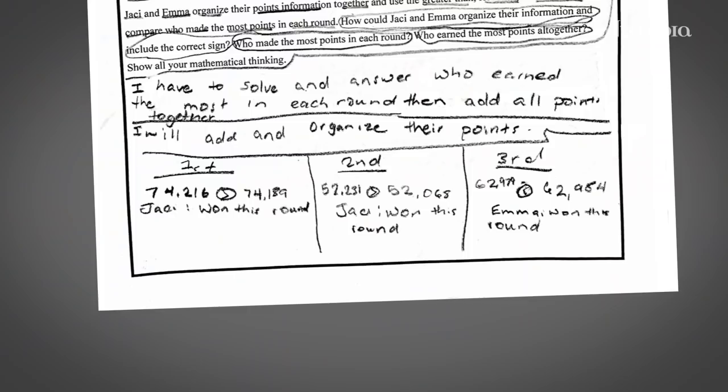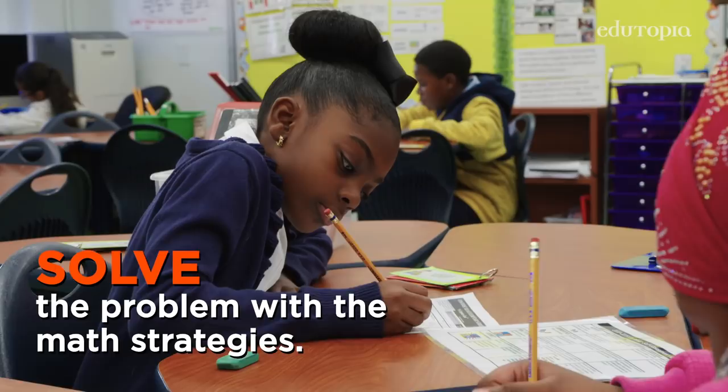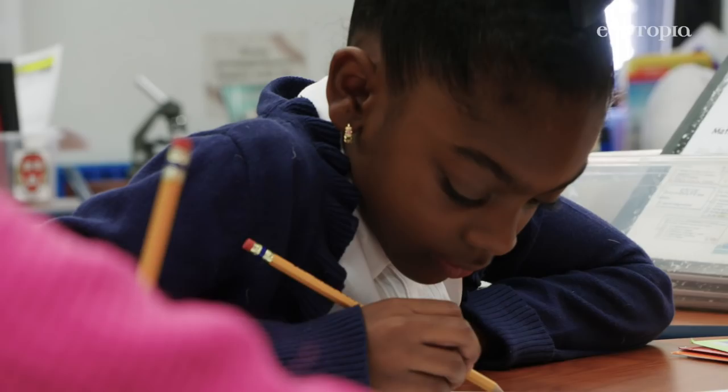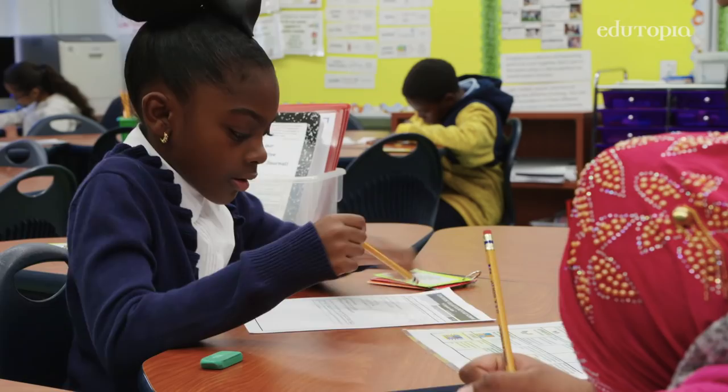In the third step, they're solving. I compared who got the most points in each round, and who got the most points altogether. I mostly worked by myself, and some of the help was from my friends. It's 7,000 plus 4,000. Here it's 52,000 plus 200.